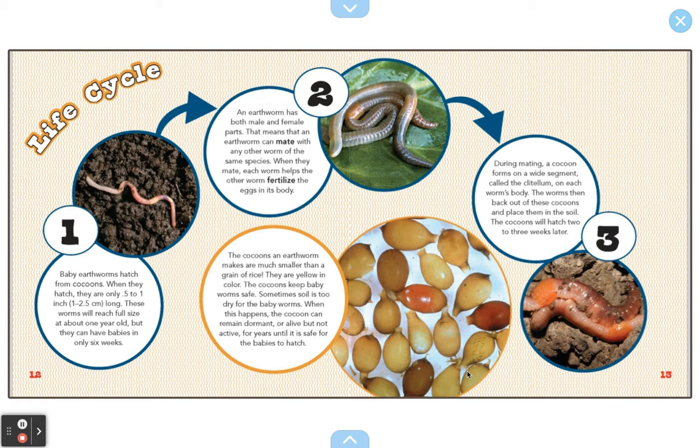It keeps baby worms safe. Sometimes soil is too dry for the baby worms. When this happens, the cocoon can remain dormant — or alive but not active — for years, until it is safe for the baby to hatch. So the baby is only going to hatch when there is really wet and good soil for the worm to live in.